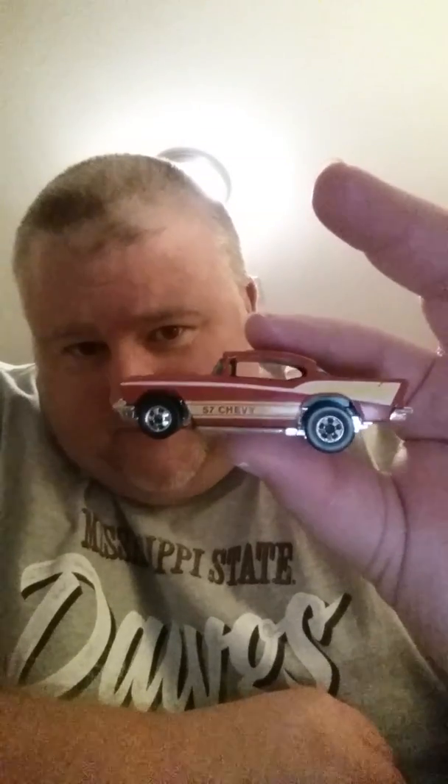Growing up as a kid, the '57 Chevy is my favorite car of all time — I kind of have to say it still is. In real life, if I had one of these, that'd be complete. I love it. This one goes up in the case in the vintage section.